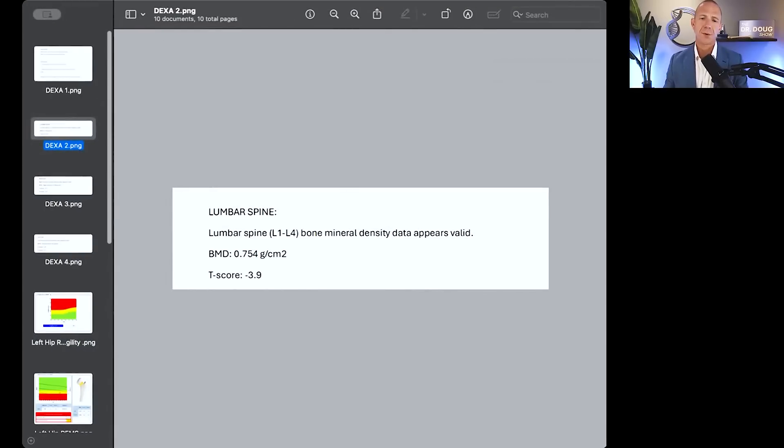The lowest his T-score ever was, was negative 4.3 at the spine. We're going to go through his most recent DEXA report using screenshots so you can't see his name or any identifying information. This is an example of a really crappy DEXA report. His lumbar spine T-score is negative 3.9. It's not good, but it's better than negative 4.3. It's probably outside the margin of error — maybe 3 or 4%. I don't have the BMD from the 2023 study to do that math exactly, but it's improvement and it's definitely headed in the right direction.